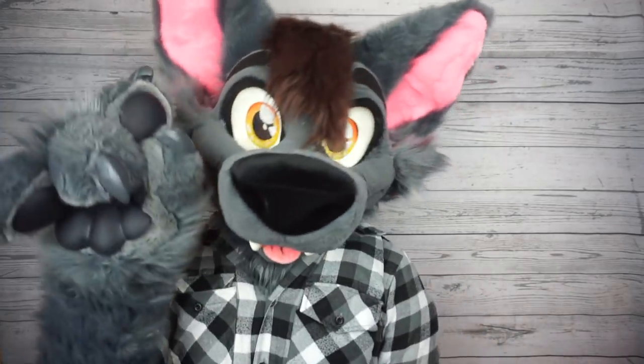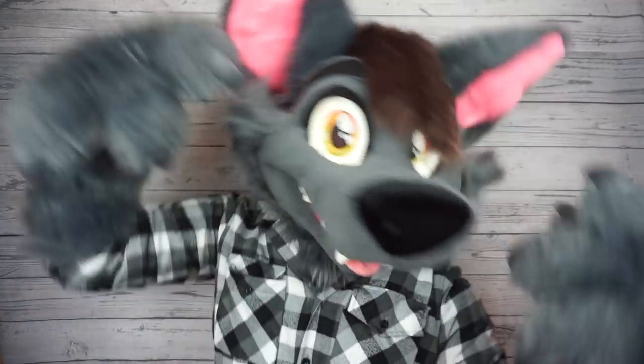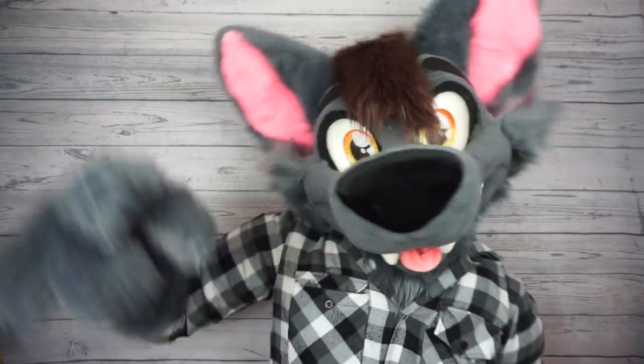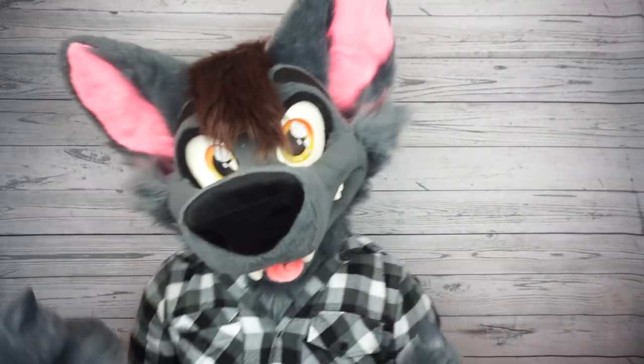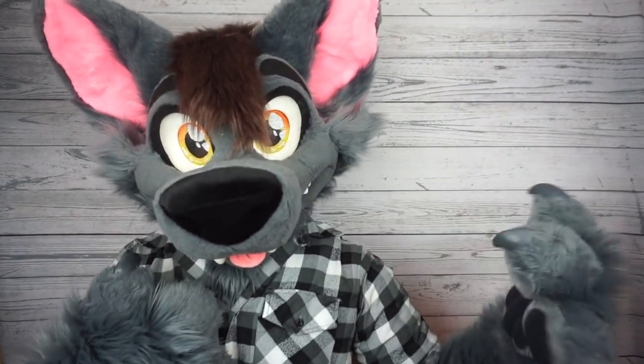No matter what fandom circles you're in, one thing that most of us have in common is a love for cartoons and animation. Whether you like light-hearted stuff, action, drama, comedy, or horror, there's probably some piece of animation that's near and dear to you.